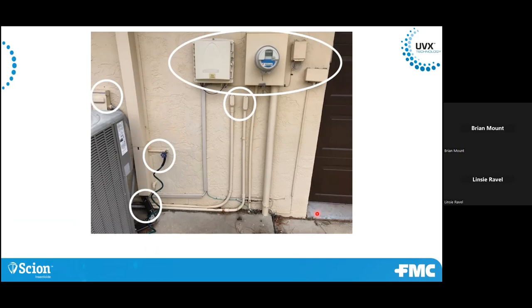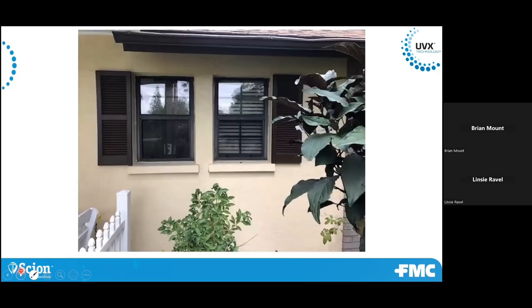Garage door over here — look for the weather stripping around it. Other areas to look at around the perimeter during your inspection: window shutters. They harbor a bunch of pests. I'm actually down in Florida and I find behind these shutters just about everything from bees and wasps to large frogs that love to get behind there and hang out during the day. Ants get through there, and other pests as well.